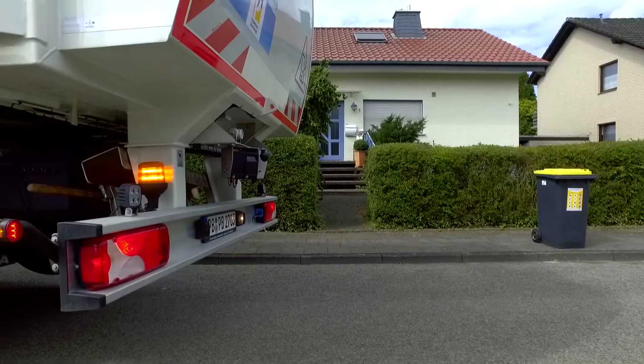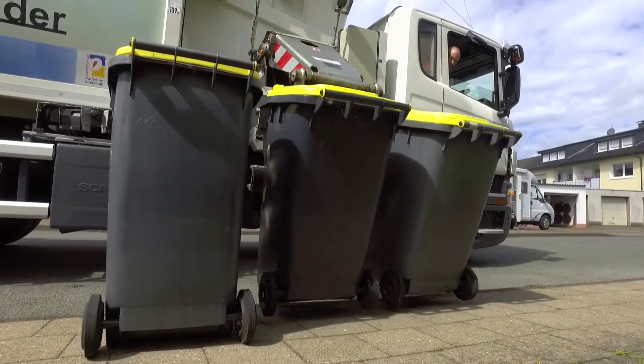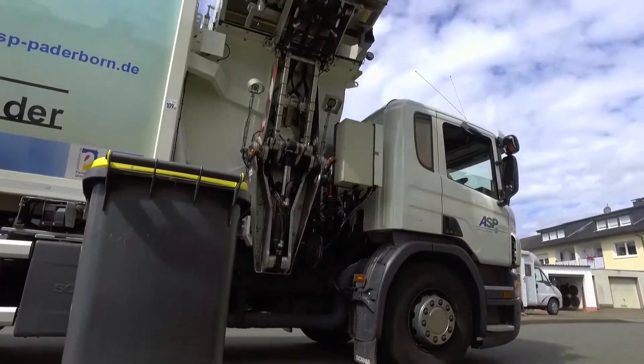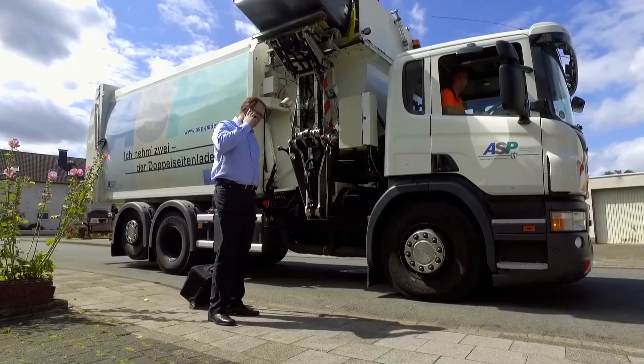The system also offers another advantage. We do not only monitor the rear of the vehicle, but also the emptying of the garbage cans. Here, the same applies as for reversing — the area is monitored.